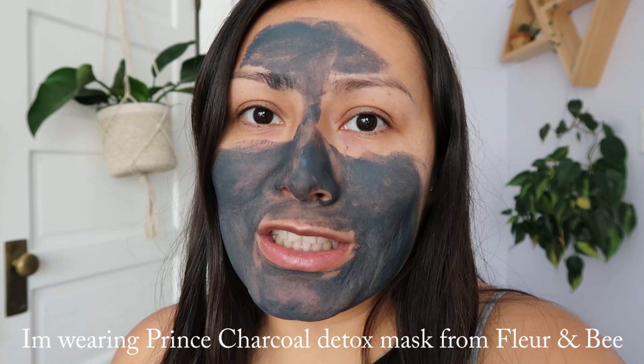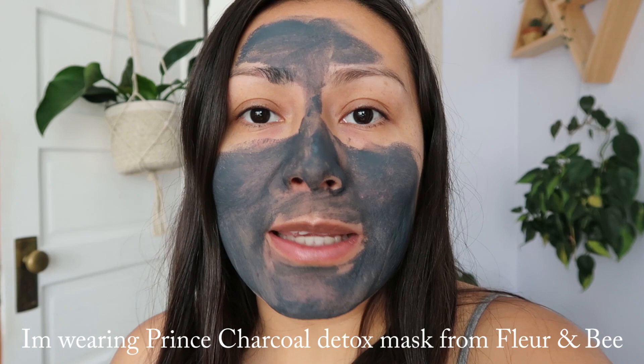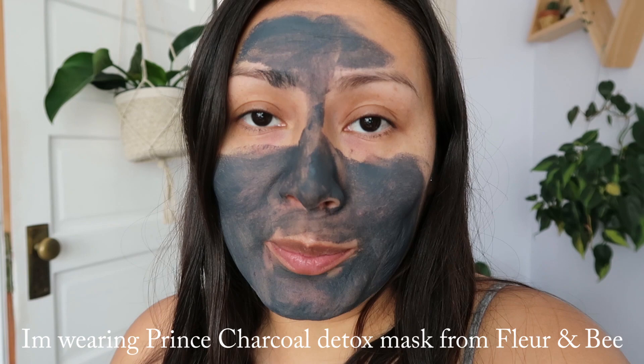I don't feel all that great today but I just felt like picking up the camera and talking to you guys. I'm on my cycle — I mean, why can't that be canceled too? I got up and just tried to do something that makes me happy, which is facial and beauty. I waxed my armpits today because they were looking pretty hairy, so I've been doing some beauty rituals here and there.